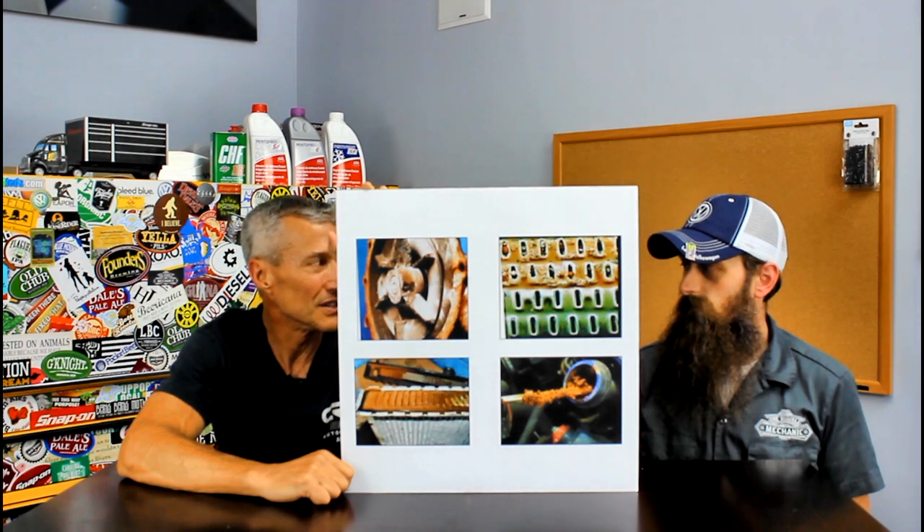The borates are probably the worst of the inhibitors — it goes back to the 80s and 90s when it was cast iron and you needed the borate for the cast iron. However, the borates will eat up aluminum. Volkswagen has had a lot of different coolants, from the mid-90s with G11 to what we have now, and Volkswagen has always liked to keep improving their antifreeze.